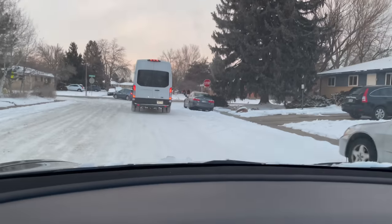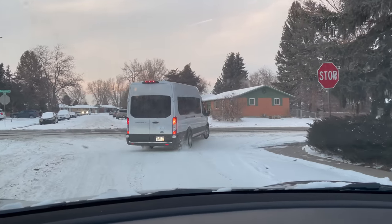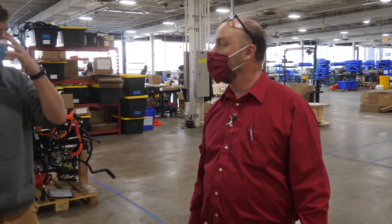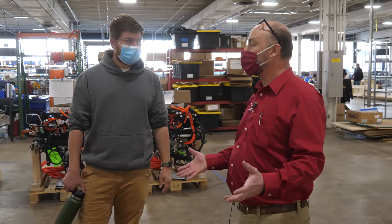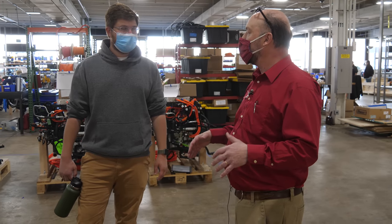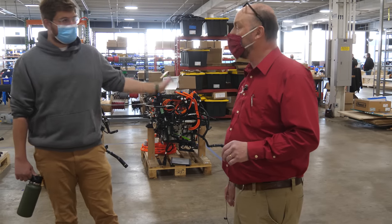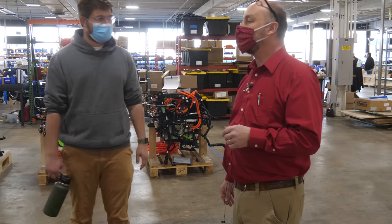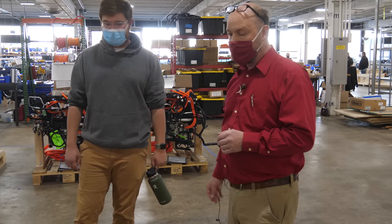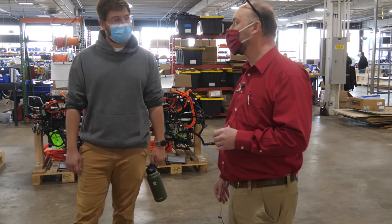The motor does double duty as a generator to slow the vehicle and push charge back into the battery. There's a measurable increase in brake service life because of that — there's still the factory friction brakes on the wheels, which we do not touch, because then the DOT gets very upset. Those remain exactly as they came from the Ford factory. We keep all safety-related systems factory: ABS, traction control — all supported and working. That's one of the things EQVM is about.